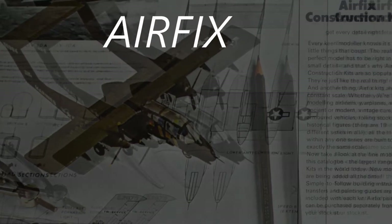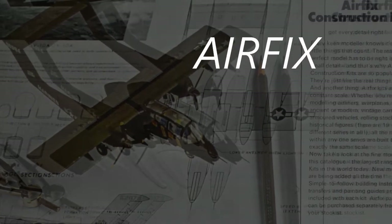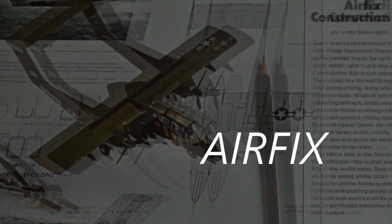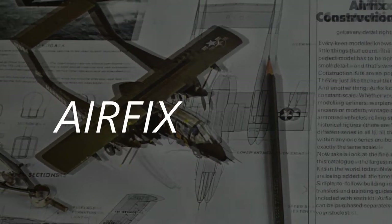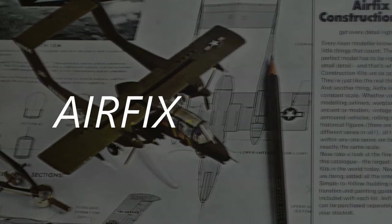Airfix, as we know it today, dates from around the mid-50s. The plastic construction kits became very popular during the 60s and, in 1970, Airfix produced its 7th edition catalogue.